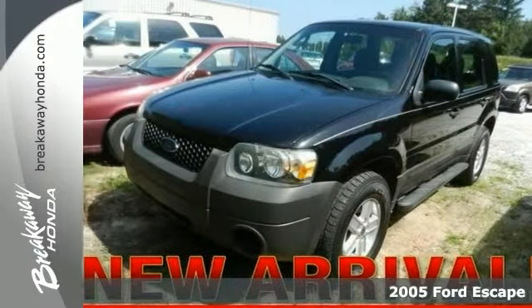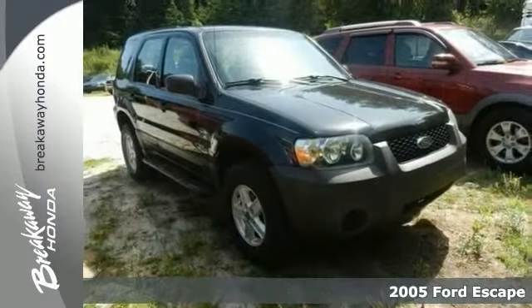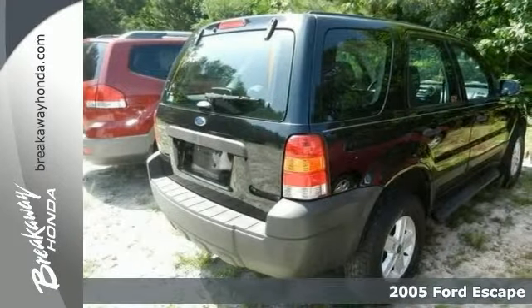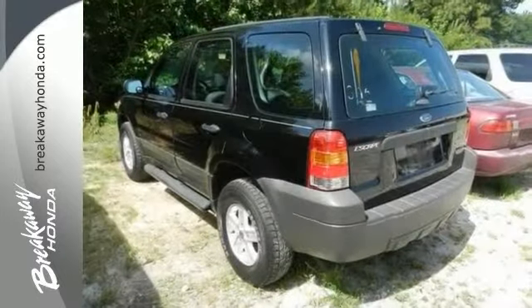Here's a pre-auction 2005 Ford Escape. This vehicle failed to meet Breakaway Honda's retail used car inspection process, which means you can snag it for a great deal.